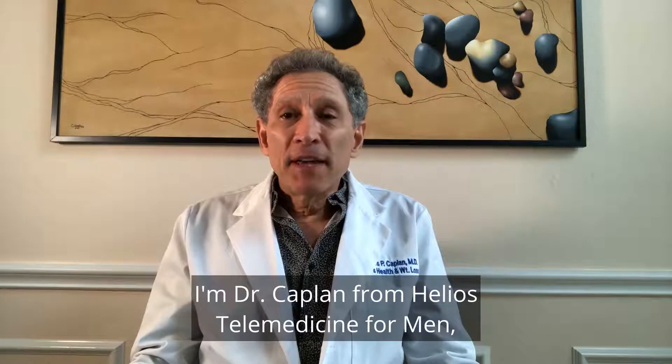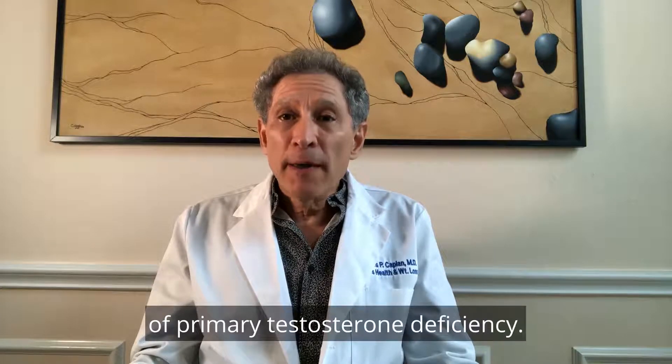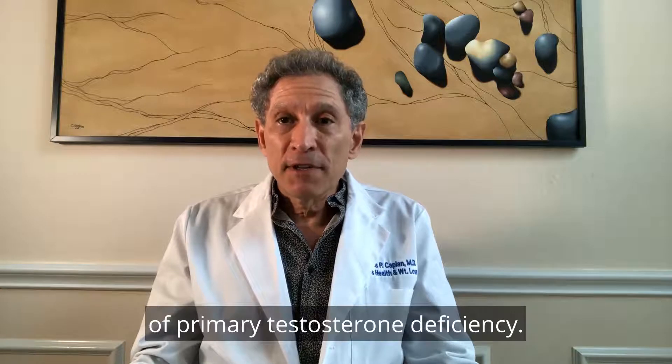Hi, I'm Dr. Kaplan from Helios Telemedicine for Men, and today's topic is the treatment of primary testosterone deficiency.